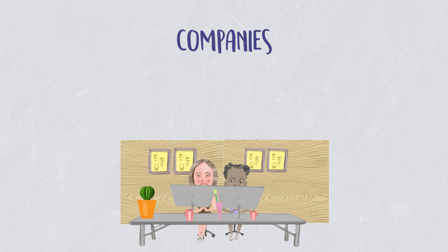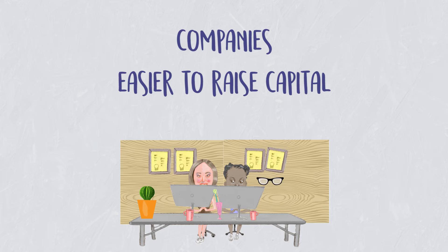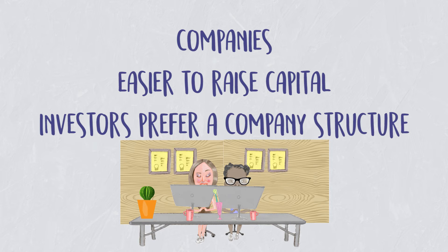Having a company can also make it a lot easier for you to raise capital. Investors like to see a company structure, and they like to see your intellectual property and assets all being owned by that company. In that way, they can invest in the company itself or even purchase the entire company.